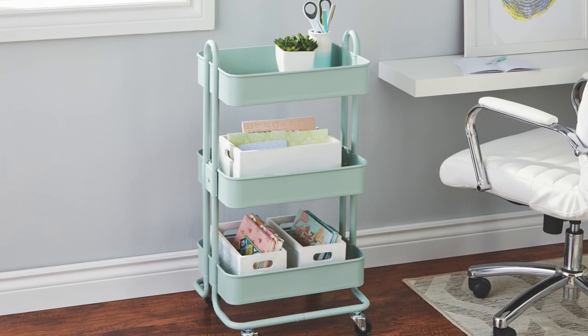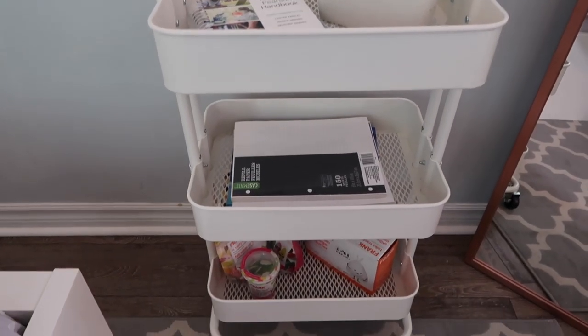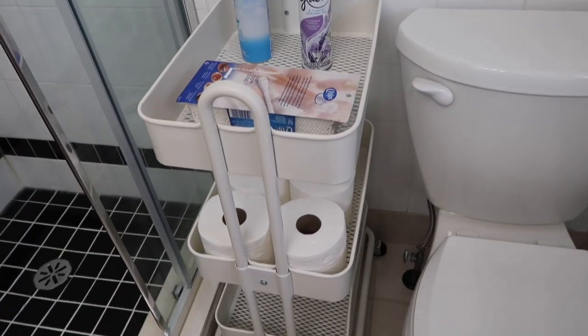Another necessity for university apartments and dorm life is finding places to put all your stuff, because often you're going from a big bedroom to either a dorm shared with another person or a small university bedroom. Finding places to keep things organized can be quite the hassle. I think this rolling cart is super helpful and solves your organizational problems while still looking cute. I have it in my bedroom to keep school supplies organized, with little treats on the bottom, but it can also be used in the bathroom to keep toilet paper and bathroom necessities organized.